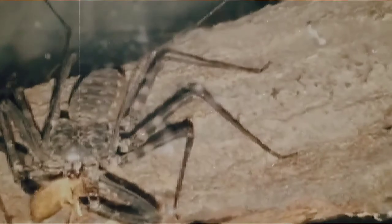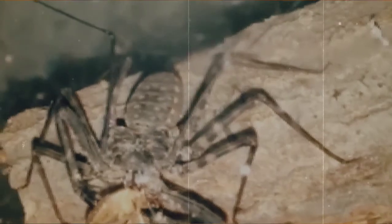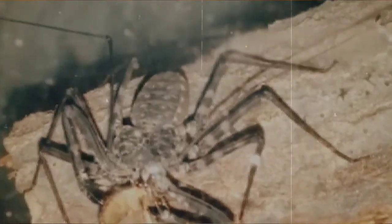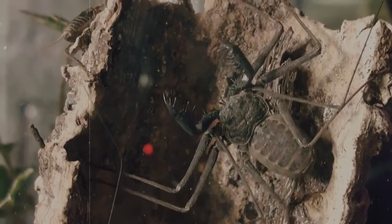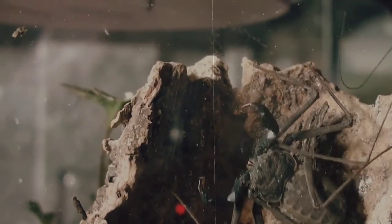Something cool about the tailless whip scorpion's molting habits is that they will keep molting throughout their entire lives. Most other arachnids stop once they reach adulthood, but the tailless whip scorpion just keeps right on going, meaning they keep growing throughout their whole lifetime.